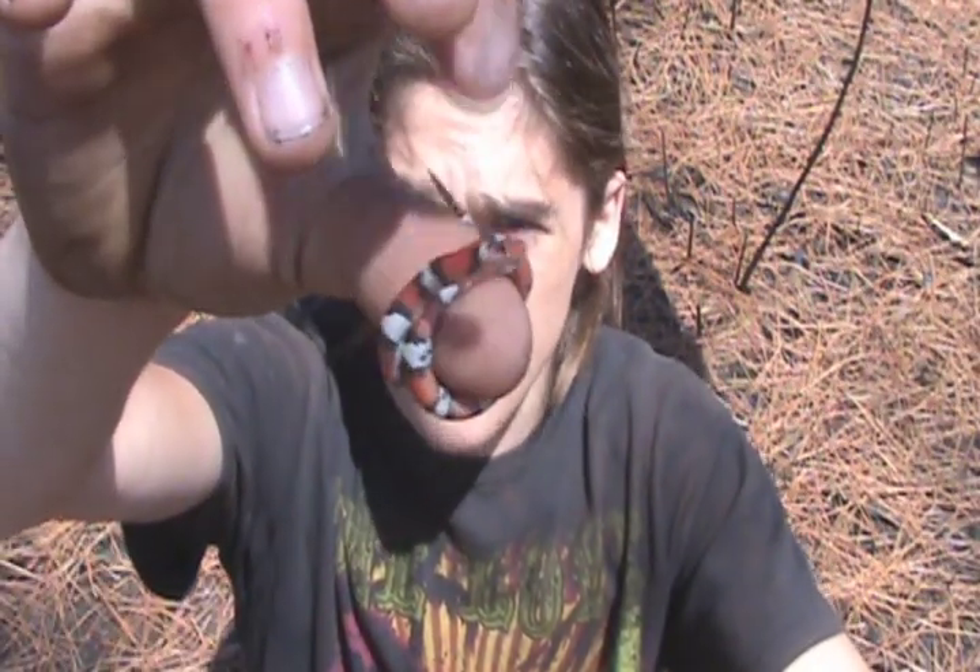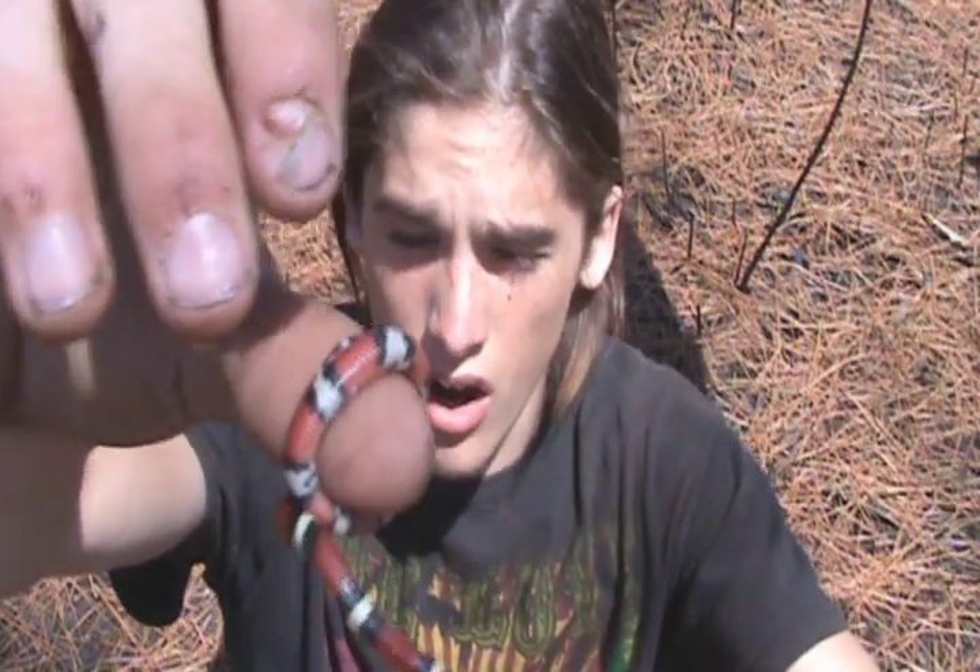This one is actually a sub-adult. They are a very small snake species. They only top out at about 16 inches, though I think they can get about two feet long.